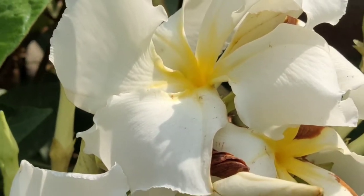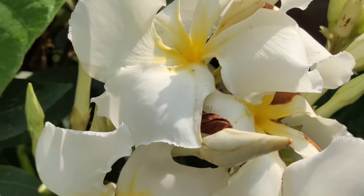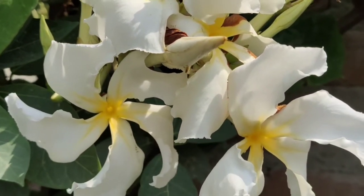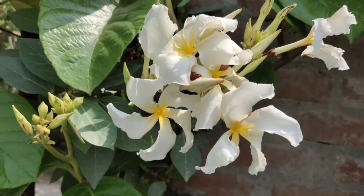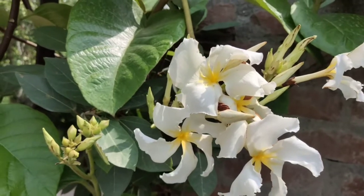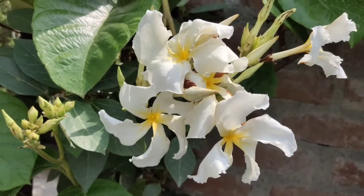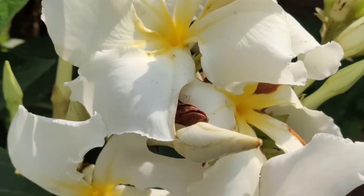The fruits of this plant are follicles 20 to 40 cm long, linear and woody. Inside the seed case, the seeds are flat, shortly beaked, with long white silky coma.